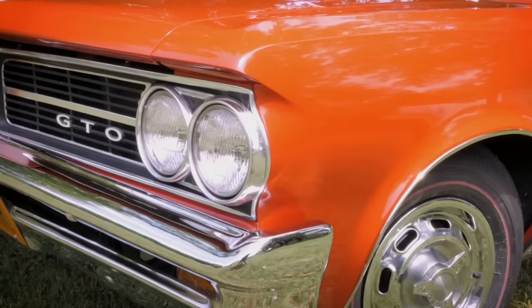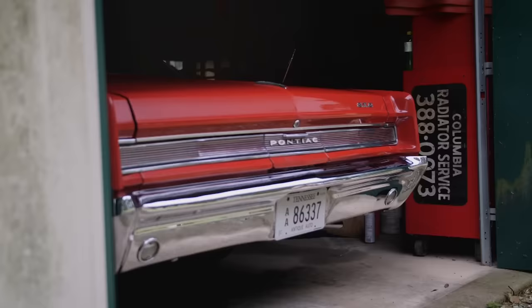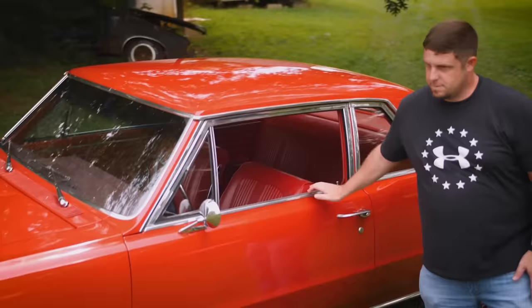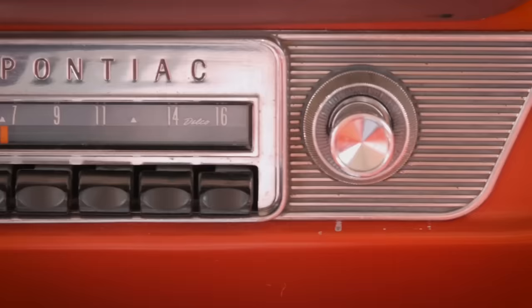I'm here with my '64 GTO. It's a post car, factory 389 tri-power four-speed. My dad brought it home on a trailer in pieces when I was 14, said this is going to be my first car. It was intended to just be a driver, but as we got into it, we obviously went a little overboard for an everyday driver in restoring it.